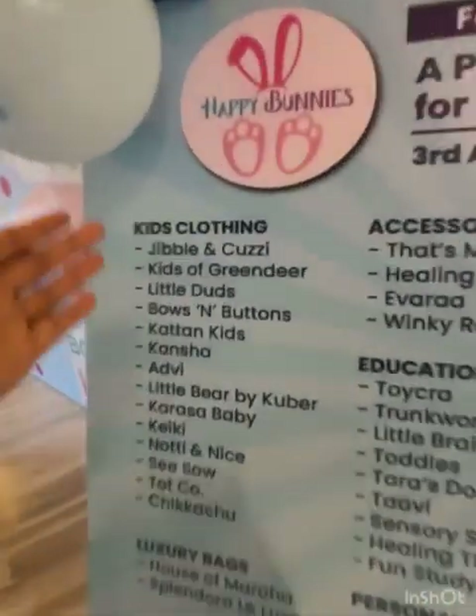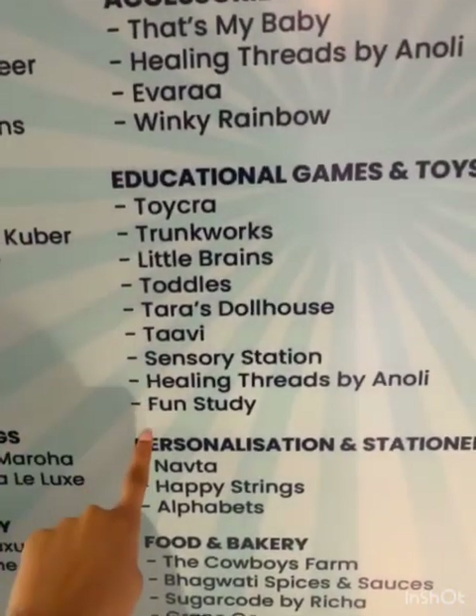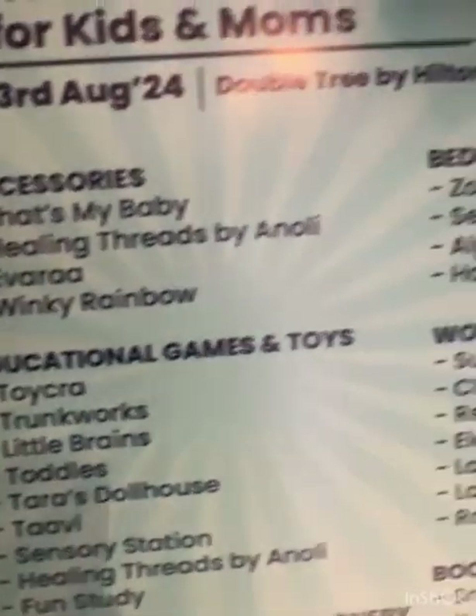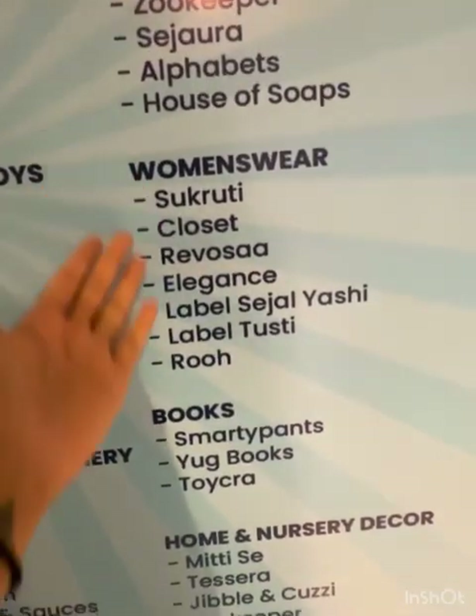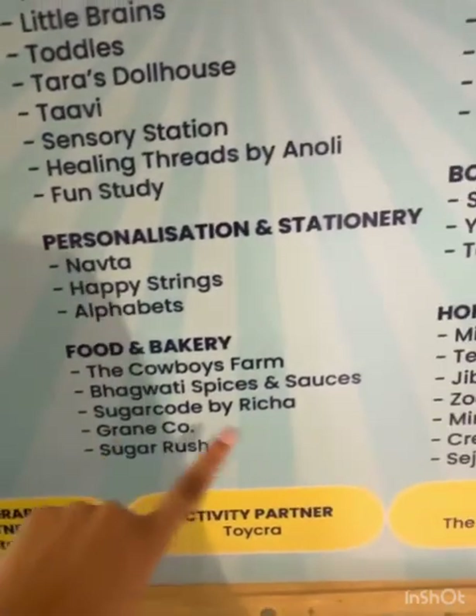We have kids' clothing, we have luxurious bags, we have jewellery, educational games. This is a very fun part that will keep your baby busy. Then we have accessories, we are wedding in here. And we also have women's wear, we have some books, food and bakery that is not to be missed.